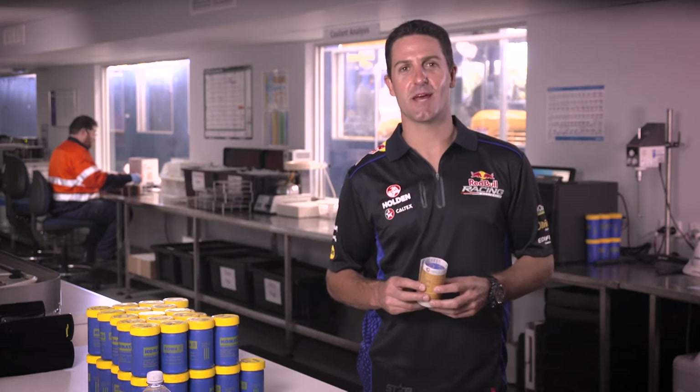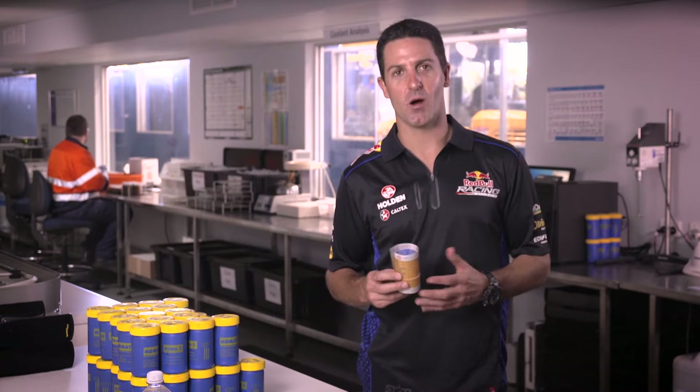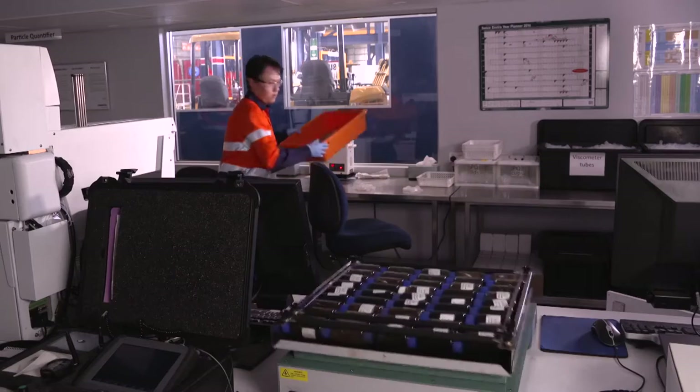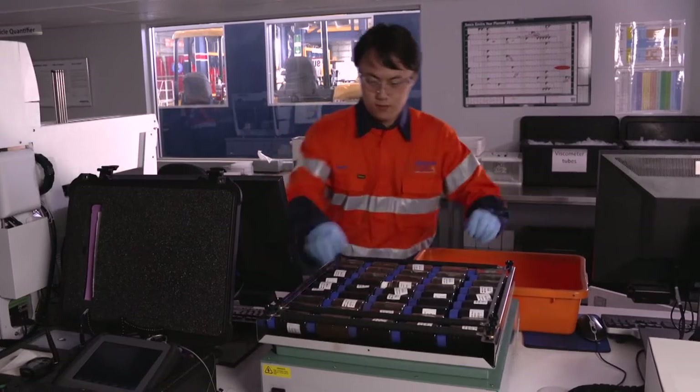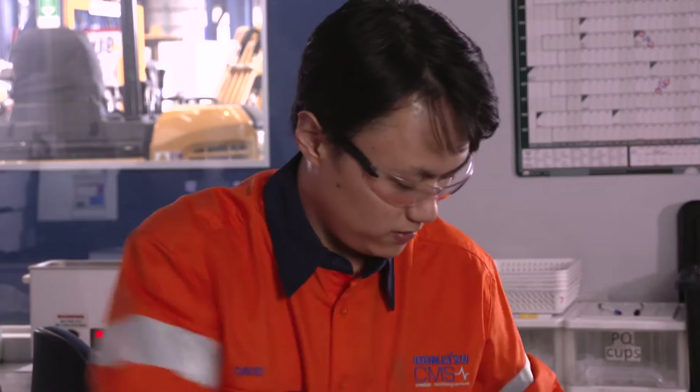Tests on oil samples are conducted according to the component type, so the oils from hydraulic, transmission, engine and gear systems all have specific tests. Each sample for the analysis is allocated and registered to a unique sample identity number for tracking. Prior to testing, the samples are shaken, where particles, contaminants and additives that have settled at the bottom of the sample bottle or floated to the surface are suspended back in the sample fluid.